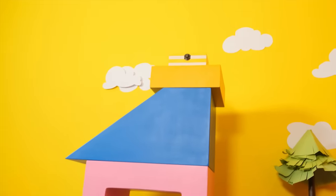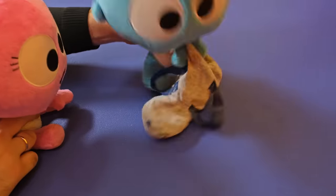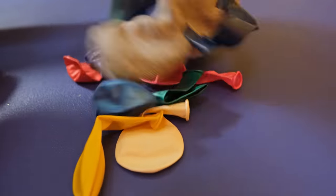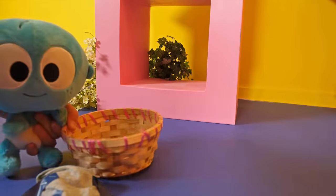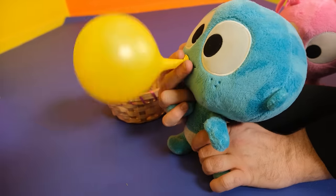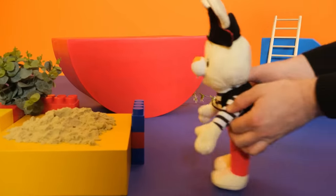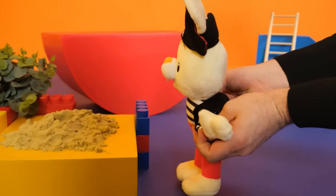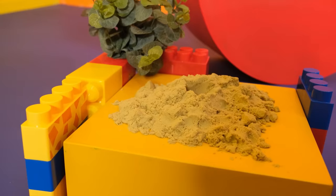But the treasure is so high up. How can we get there? What are you doing? A hot air balloon. That is so clever. Arrr. My map. It's gone. Oh no.